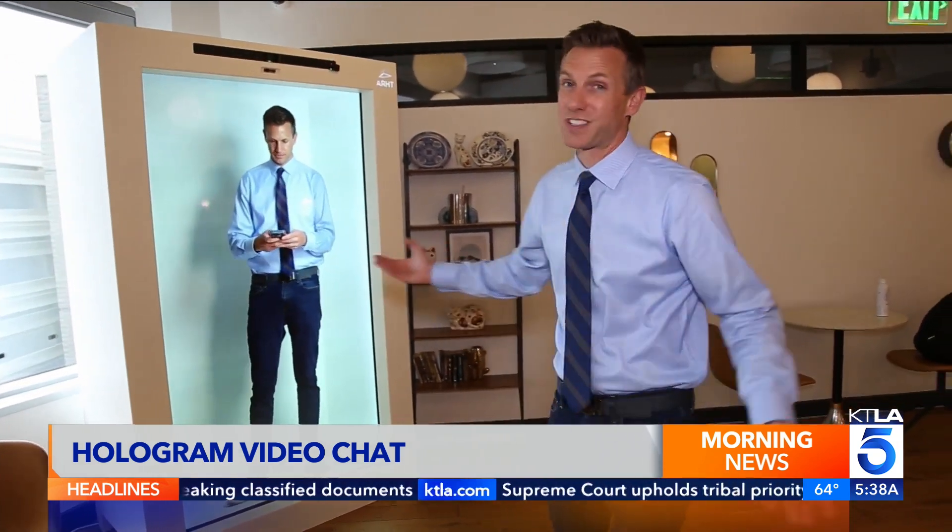It does feel like there is a person standing there, even though I know there's not, because I'm right here.